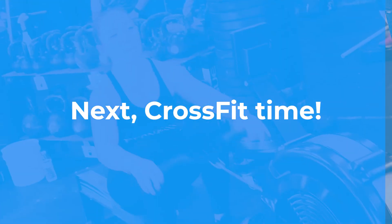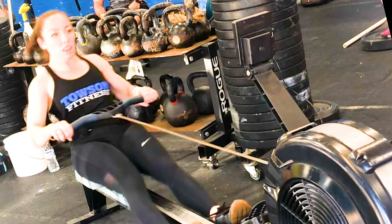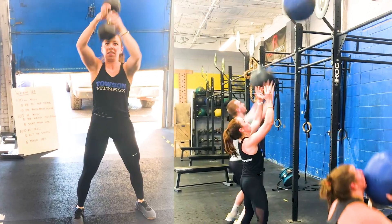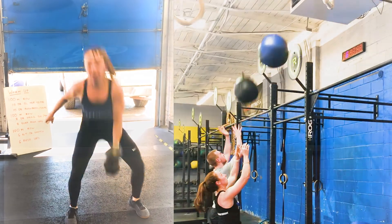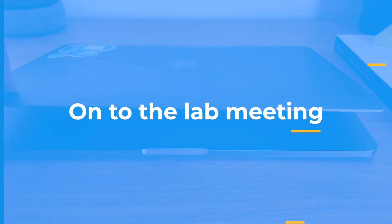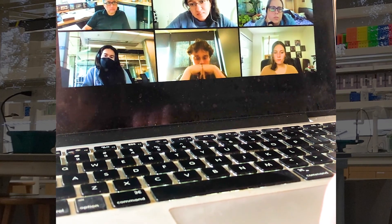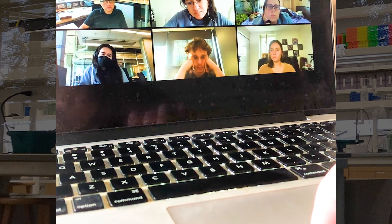CrossFit time! Next up for today is lab meeting, in which one person will present their data and then we'll do a journal club discussion of the paper we all read.